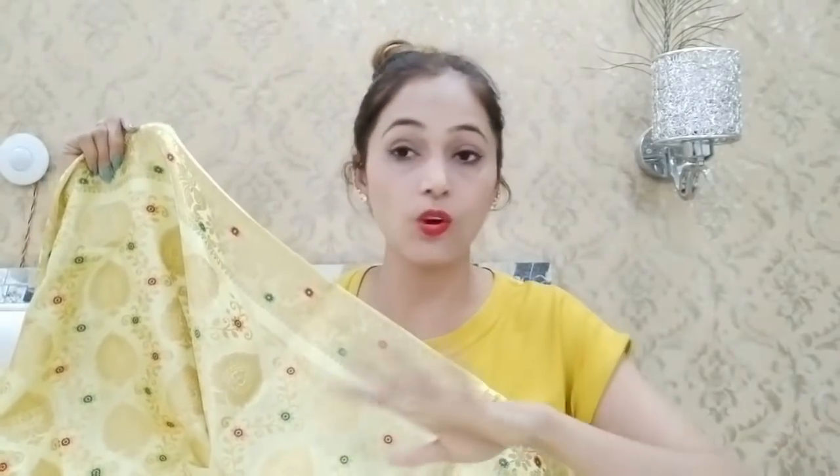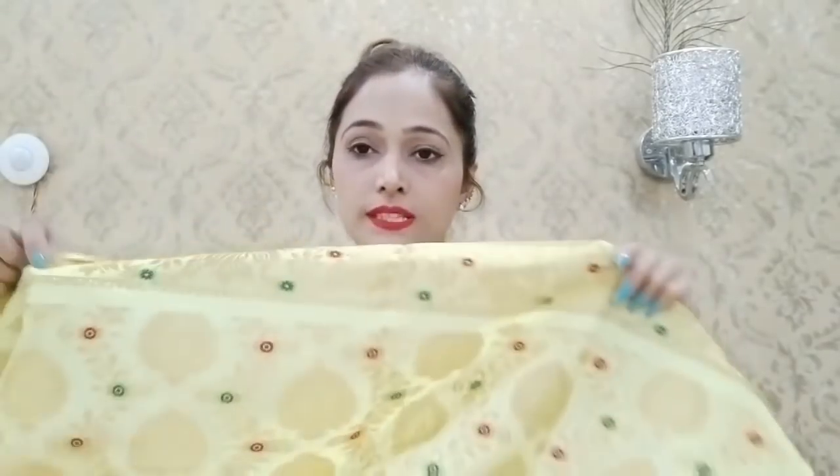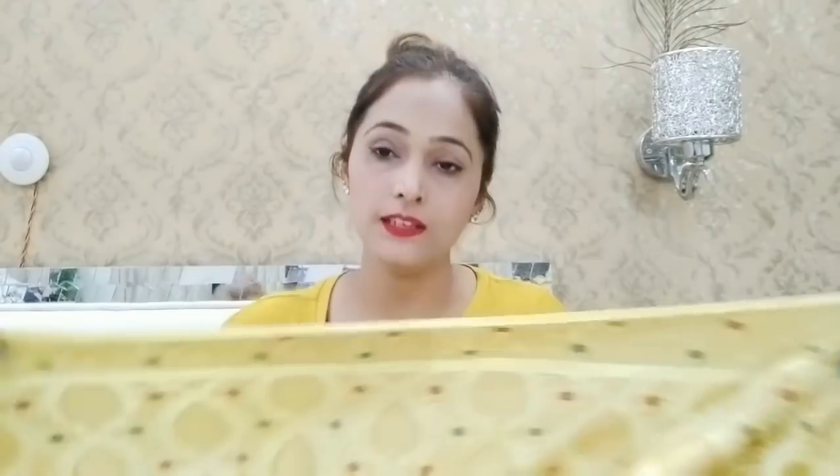There is no difference between the sari shown in the images and the actual sari received. The print is the same till the end. Peacock art self-design — the fabric is soft, the silk is soft, it is very good, it is pure silk.